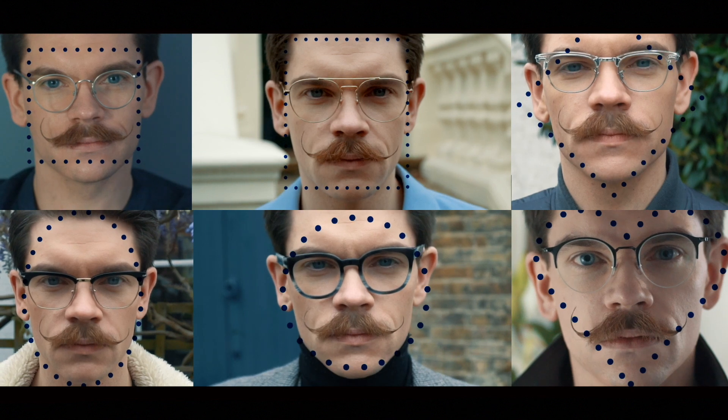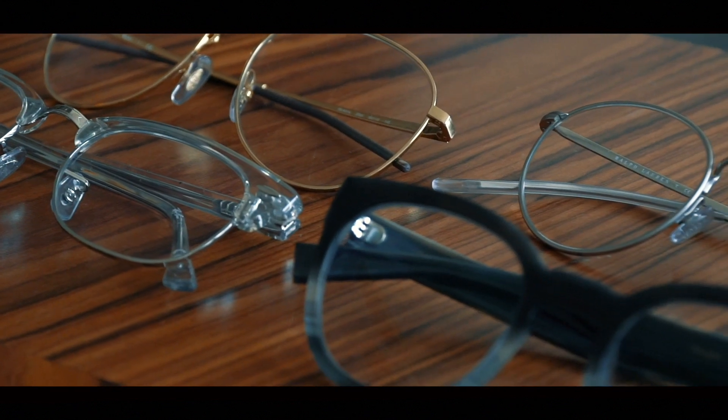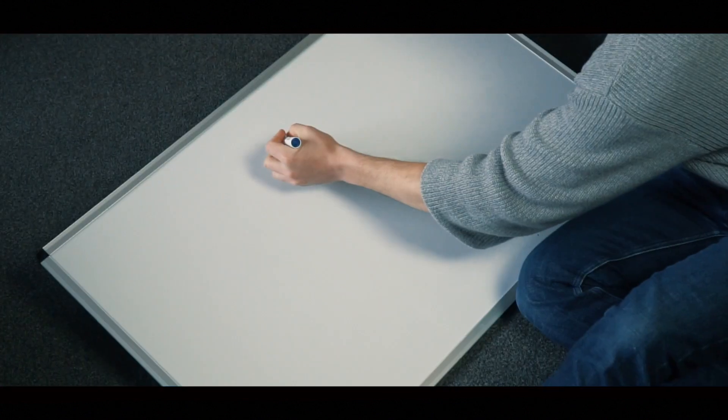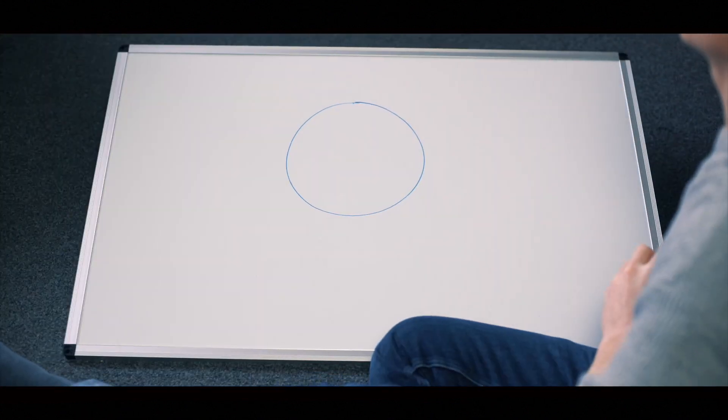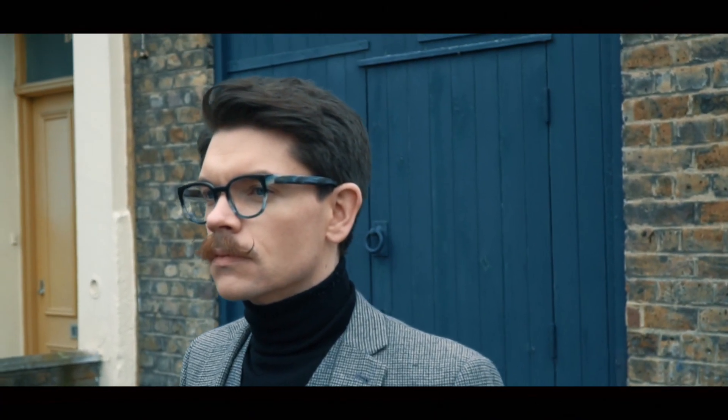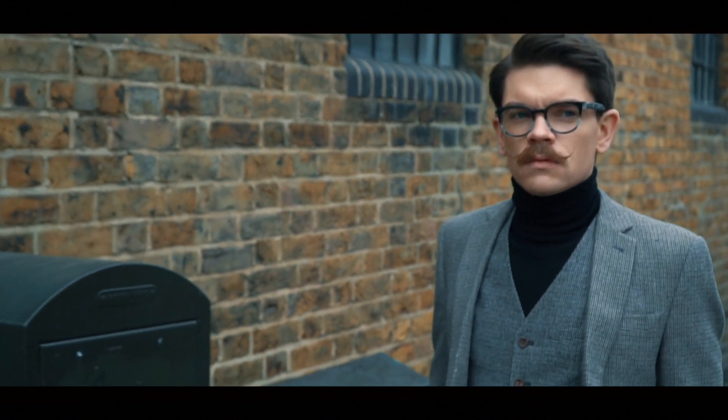Knowing the right shape and style for your face can be hard, but really it doesn't have to be. I've split the face shapes into square versus round — there are three in each category. If you've got the confidence, you can wear anything, but if you want a fail-safe pair, then watch on.